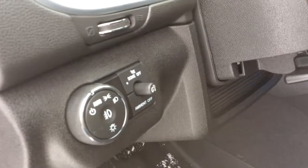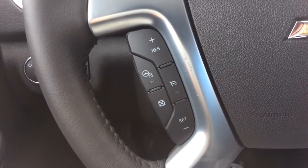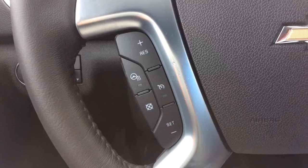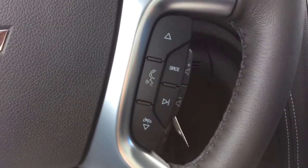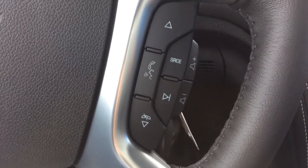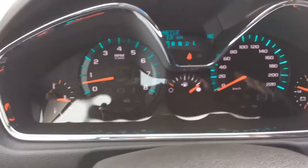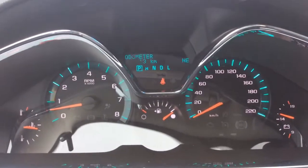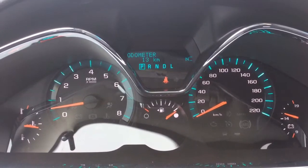You've got the headlight selector and your manual tilt and telescopic steering wheel. On the left hand side of your steering wheel you'll have your heated steering wheel settings as well as your cruise control settings, and on the right hand side you have your bluetooth and voice commands as well as your steering wheel audio controls. Looking at your instrument cluster there are no engine lights on in this brand new vehicle. You've got all of 13 kilometers in total. You also have your digital compass in the right corner of that as well.